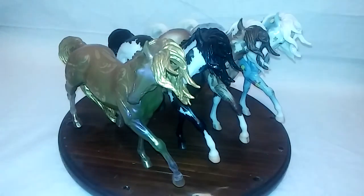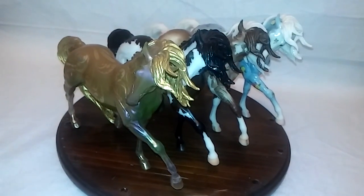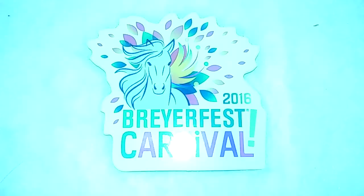BriarFest 2016 was a huge success. Thanks for watching. Till next time.